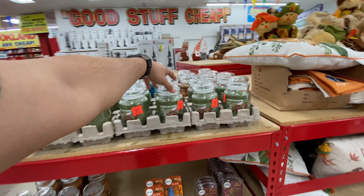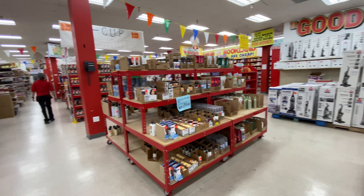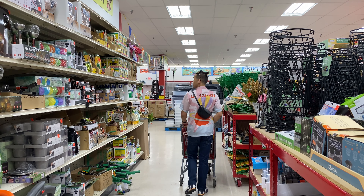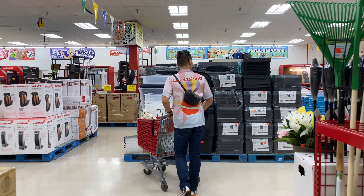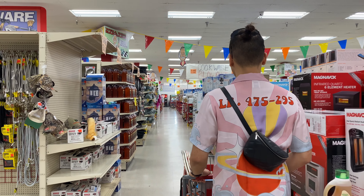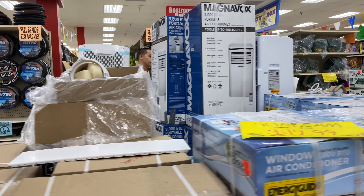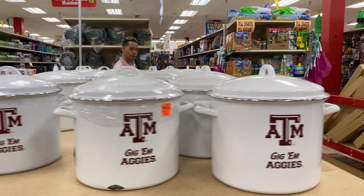Oof! There's so much — there's so much to look at, my god! It's like being a little kid, oh man!